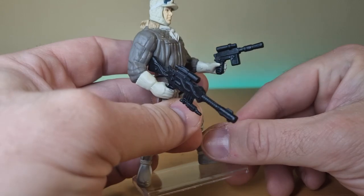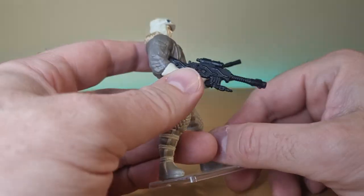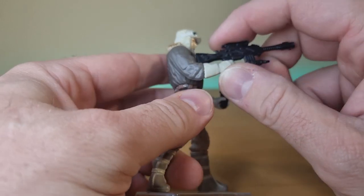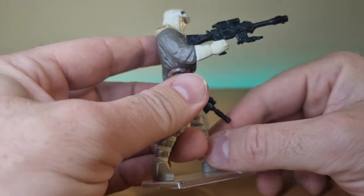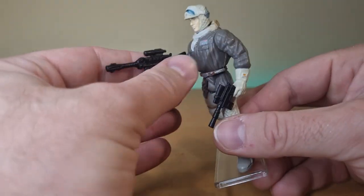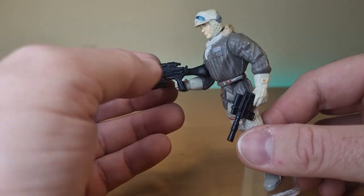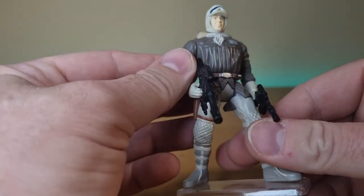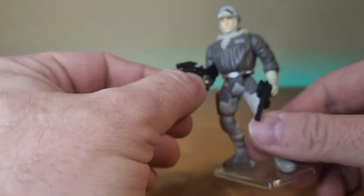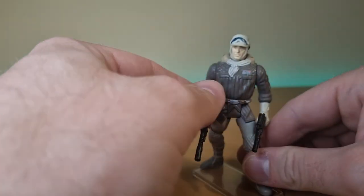So he does have his sort of DL-44 blaster, which is probably the most accurate weapon he comes with, and this gigantic Tauntaun Slayer 3000, or Wampa Buster. It's ridiculous, but it's part of the Power of the Force, it's part of the reason I love it — it's ridiculous, it's cool, nothing wrong with it, it's funny.